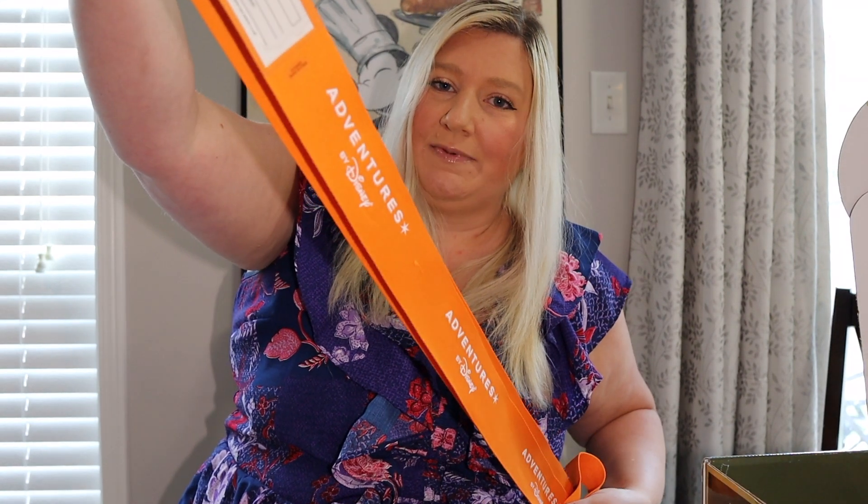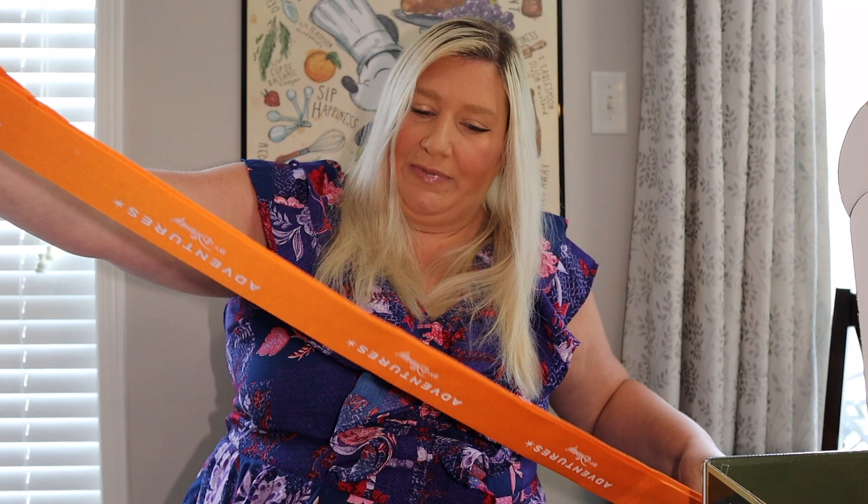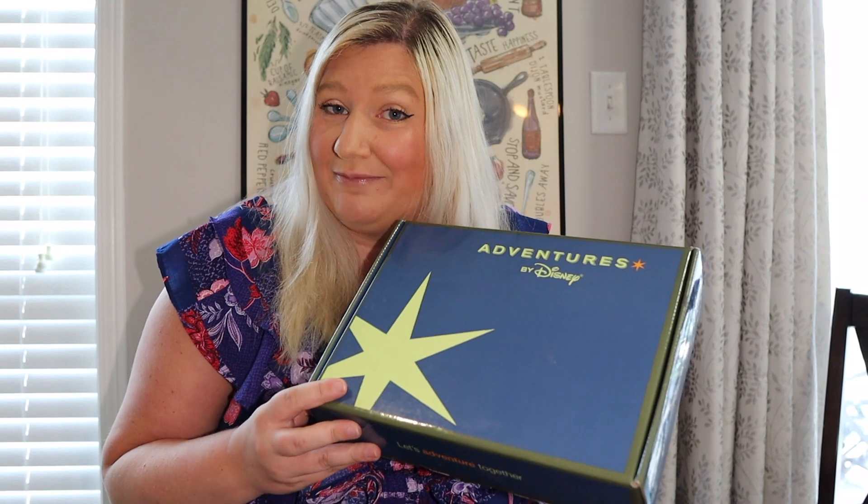The luggage strap is bright orange and says Adventures by Disney — we'll have to put our information on it. They will collect our luggage when we get to the airport, and all we'll have to do is find our adventure guides with their orange sign and we will be ready to go. Now it's time for our second box!